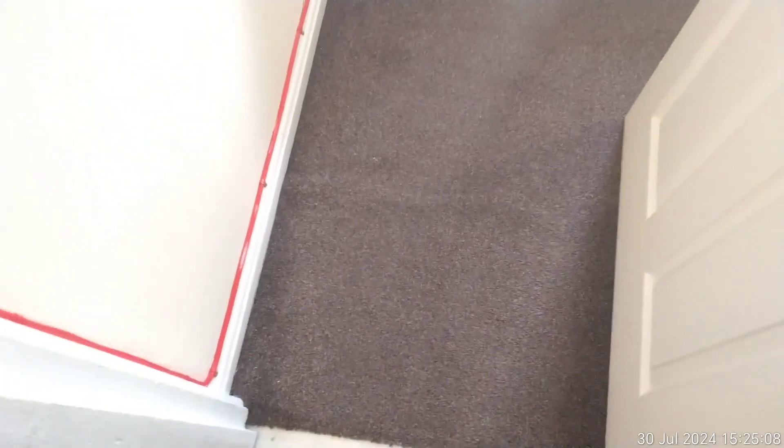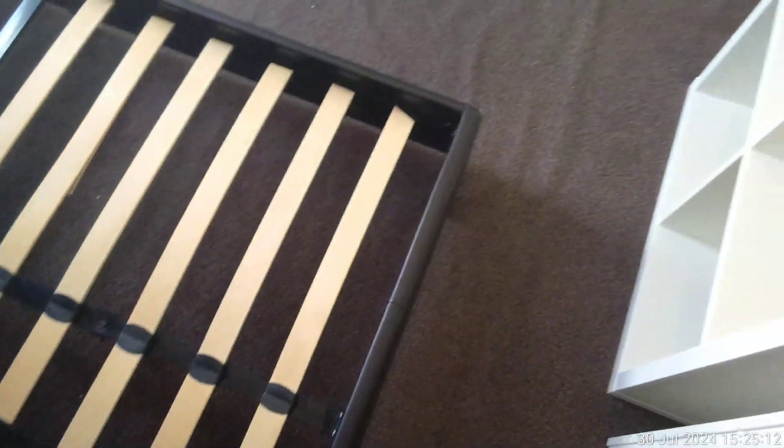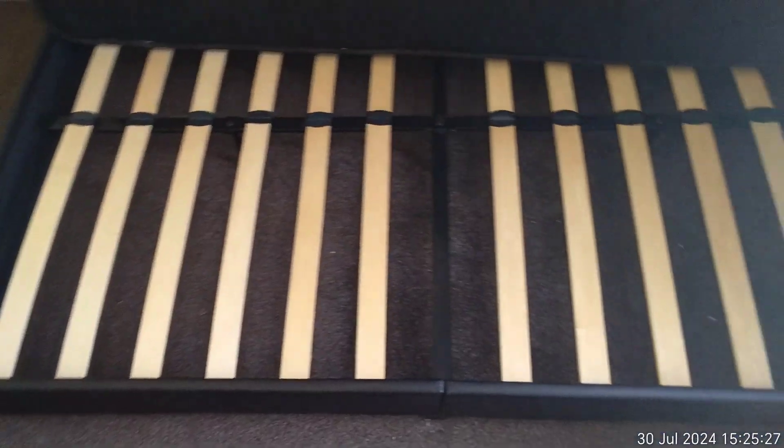Coming through next door, we have bedroom number two. Focusing on the carpet, once again it's quite raised — no tearing though and no markings. In good clean condition. I'll focus on the mattress and bed first.